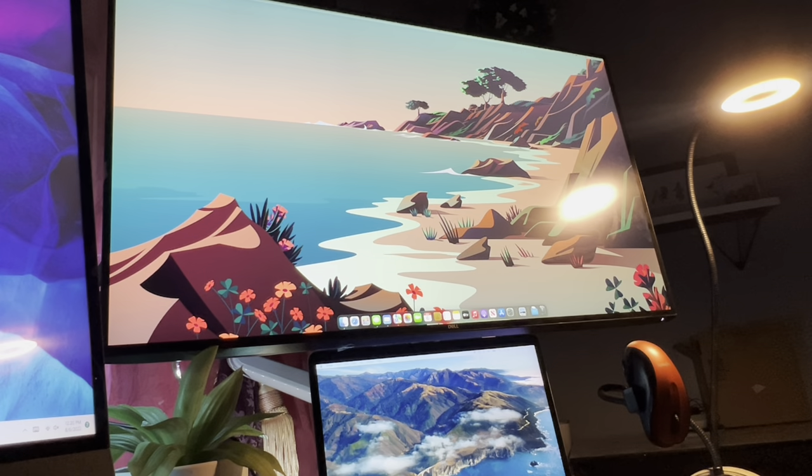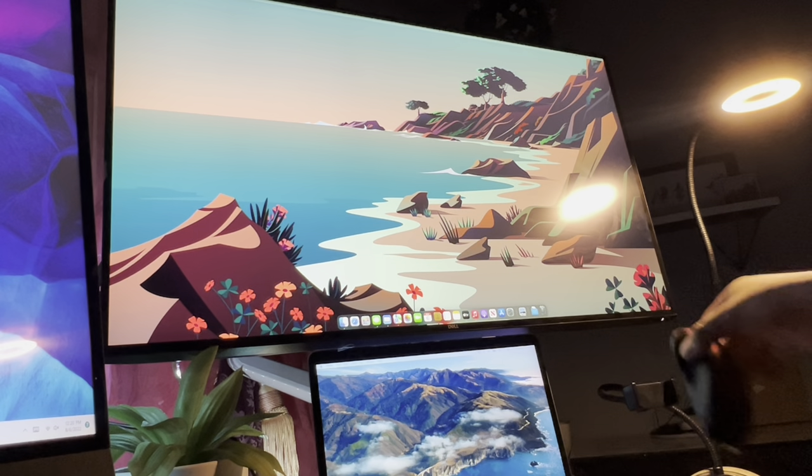This one does have the Type-C connection on the back. The model number is the U3219Q, so it's an UltraSharp 4K monitor. I do have a little mouse connected right here — it's on a phone holder stand, but since this thing has kind of wide hips, I put it right there.